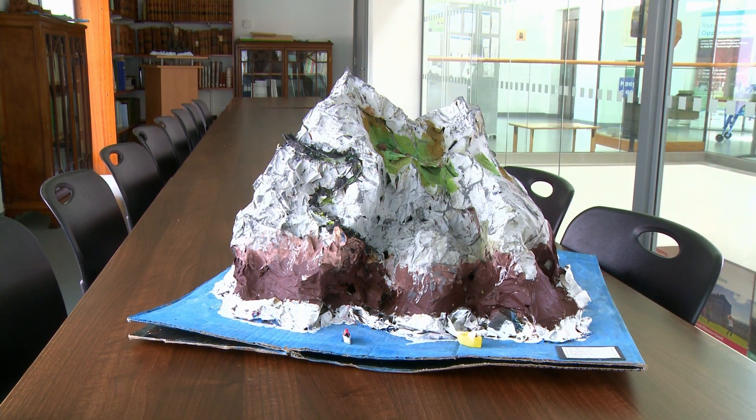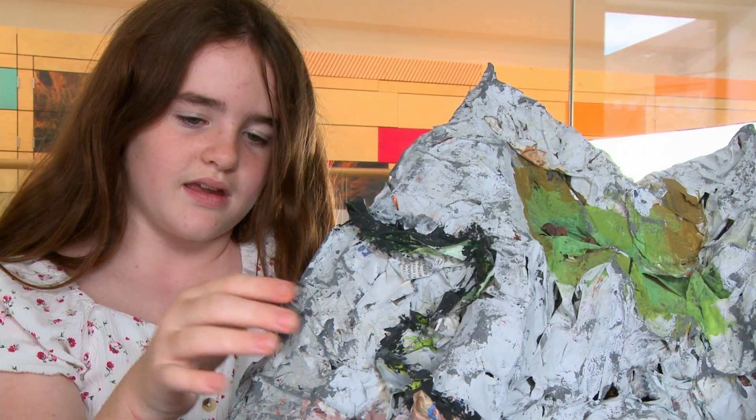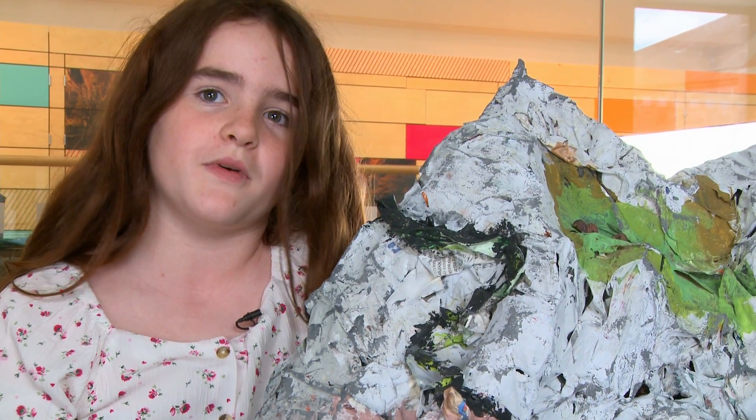I would go down to Kerry every year and sometimes you would be able to see it off in the distance. I made the actual Skellig by getting kind of moulding it into the shape, bending it and then putting paper mache on top of it.